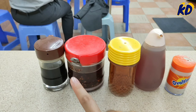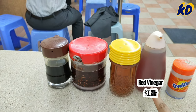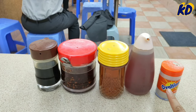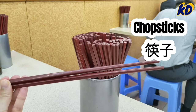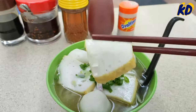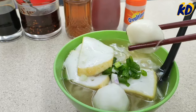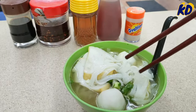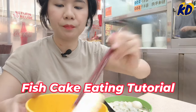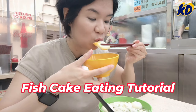Chinese seasoning on the table includes soy sauce, chili sauce, fish sauce, red vinegar, and pepper. This is called fish cake — it's made from fish. And this is the fish ball; it's very bouncy. This is the rice noodle. And this is how you eat it.